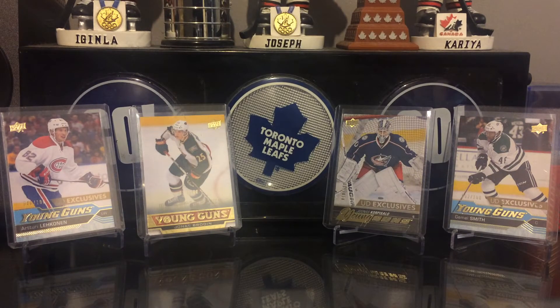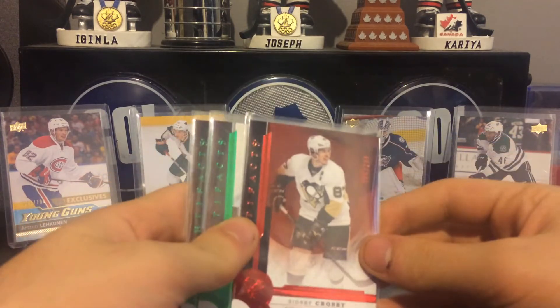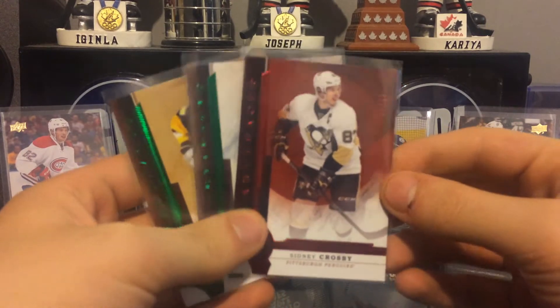It's nothing special but a couple of these artifact parallels. I jumped into a case break of 2016-17 Artifacts and I had the Pens. Unfortunately didn't hit any hits but hit some pretty cool parallels.